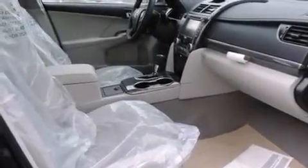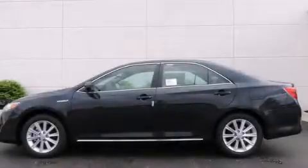With an EPA estimated rating of 38 miles per gallon on the highway, this vehicle is clearly a fuel-efficient choice. Stop by today and test drive this vehicle for yourself.